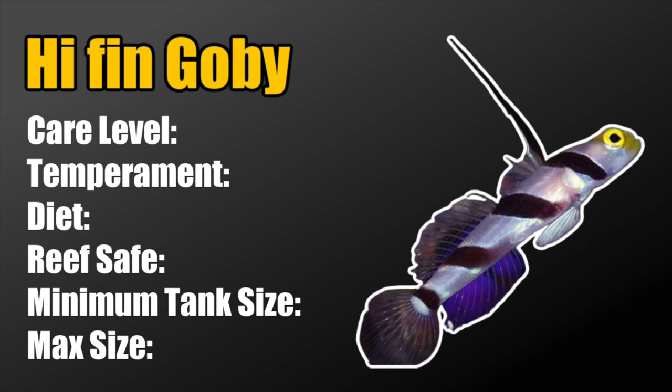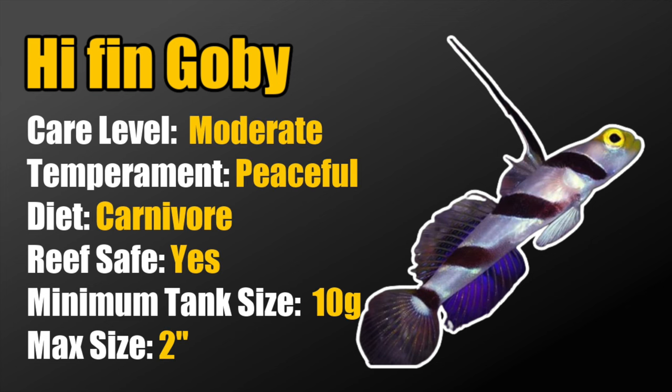Coming in at number 5, we've got the hifin goby. These guys are considered moderate care level, peaceful, carnivores, reef safe, require a minimum tank size of 10 gallons, and grow to 2 inches. What I like most about the hifin is that they can form a symbiotic relationship with a pistol shrimp, making them a great choice if you're interested in a goby-shrimp pairing in a smaller tank. As with most gobies, make sure you have a lid on the tank.